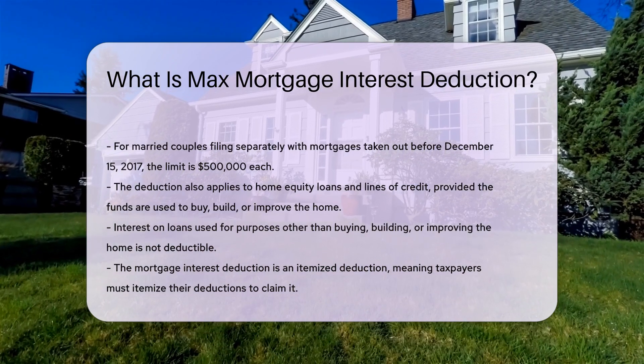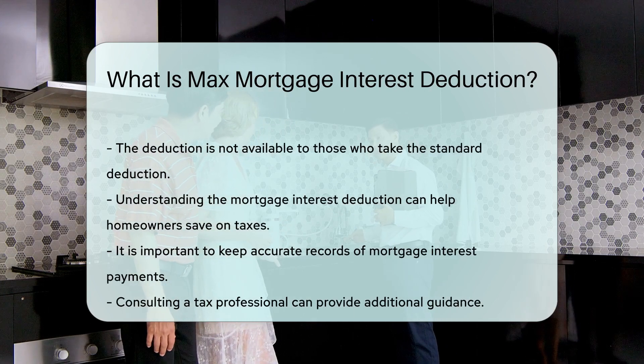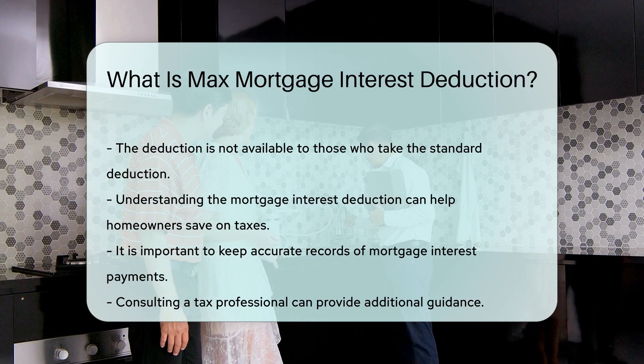The mortgage interest deduction is an itemized deduction. This means taxpayers must itemize their deductions to claim it. It is not available to those who take the standard deduction.